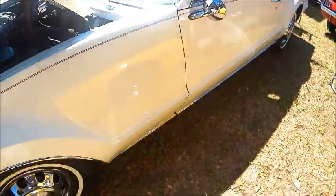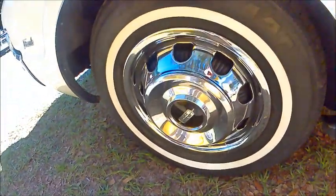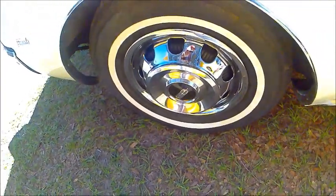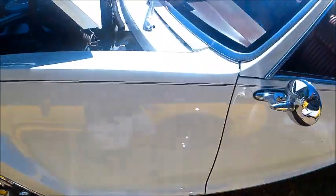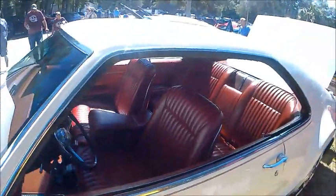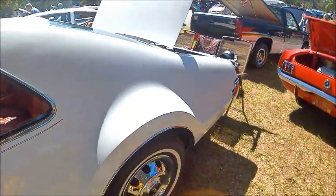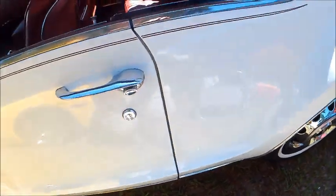Beautiful white paint with pin striping, very cool wheels that again set the car apart from others of its time. Three-speed automatic transmission, and because it was front-wheel drive it had a very flat floor, so it was quite roomy inside.